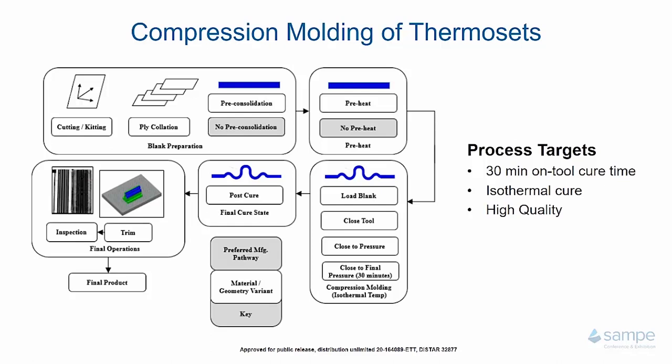The third step in blank preparation is the pre-consolidation or no-pre-consolidation stage, depending on your needs. We have found that pre-consolidation can make it easier to achieve lower levels of porosity, whereas skipping it is faster and can affect tack time. It has been shown that we can create high-quality parts without a pre-consolidation, but for this particular program we did utilize it due to time constraints.